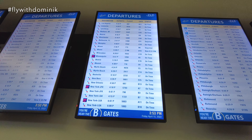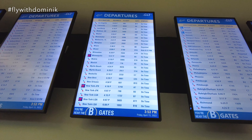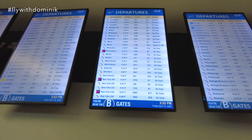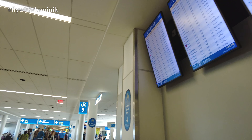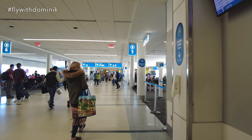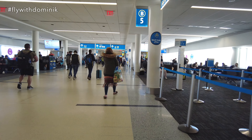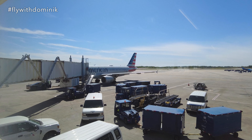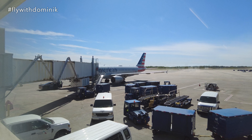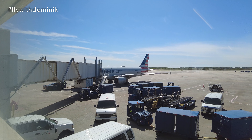I'll be flying to New York LaGuardia Airport today. To be more precise, I'll be on American Airlines flight 1722, which is leaving at 4:15 PM from gate B7 — and luckily the gate is right next to me. Down there you can already see today's Airbus A320 aircraft that will take me to New York. It has the registration November 118 Uniform Sierra.